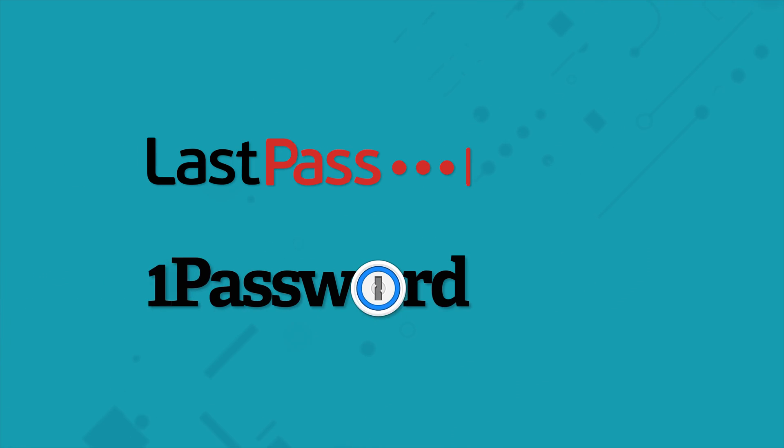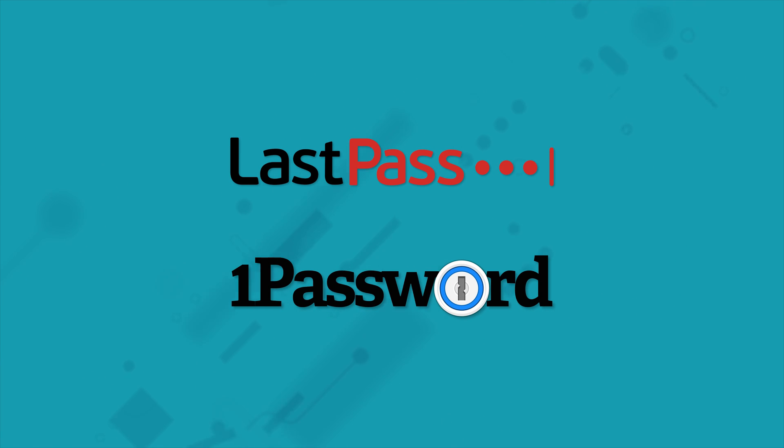Gone are the days of storing your company passwords in a long list saved somewhere on the server. If your business's passwords are a mess, you may want to consider using a password manager tool. I've reviewed LastPass and 1Password, and here's what I found.